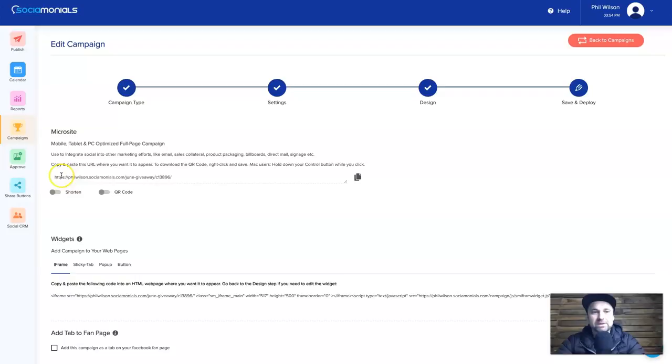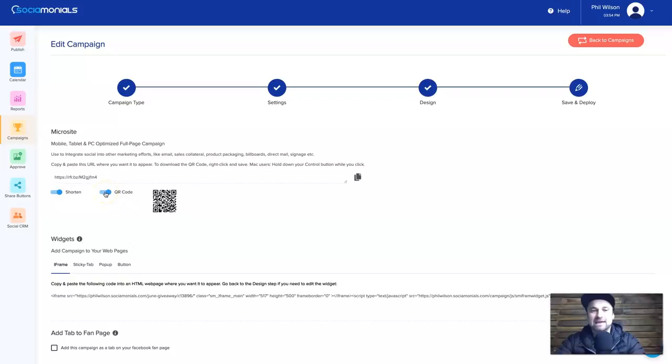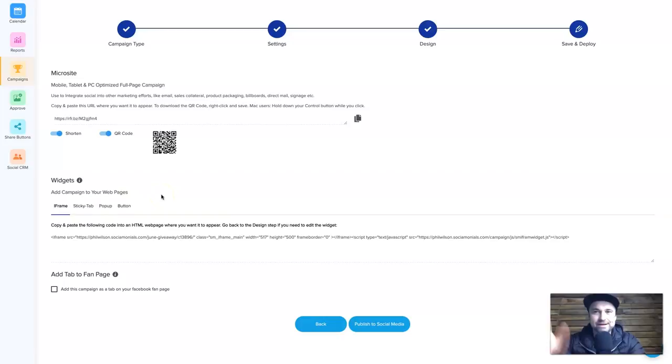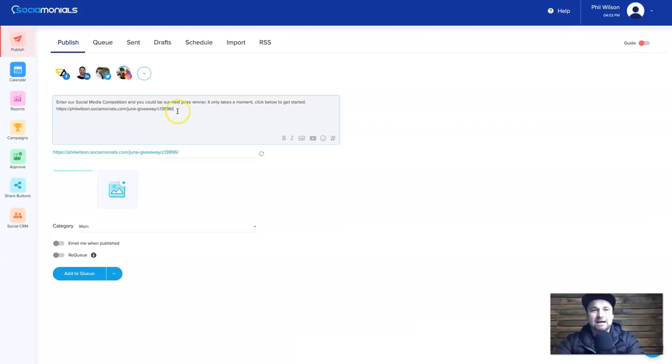The last step gives you your campaign code and link. It's quite long, so you click Shorten and it becomes a short link you can copy and post on social media. You can also get a QR code — useful if you want to print them out and post them around so people can scan into the giveaway. There are also widgets to iframe or embed on your website, a sticky tab, a pop-up option, and a button. You can also add it to your Facebook Fan Page tabs.